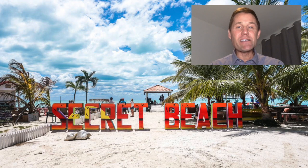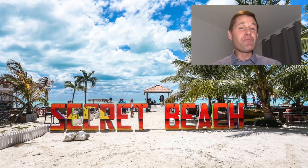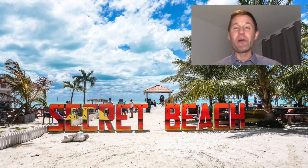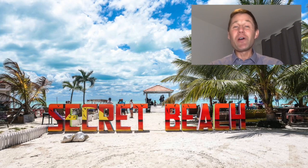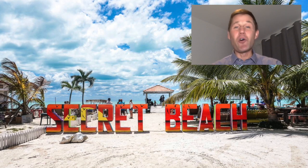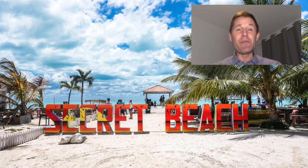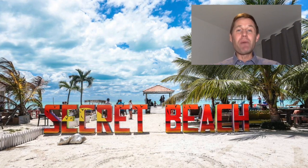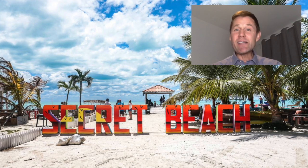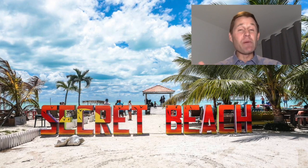For those of you who are traveling to Ambergris Caye over the next few months, you're absolutely going to want to spend some time at Secret Beach. It is pristine — you'll love the swimming, you'll love the beach bars, you'll love the vibe in this part of the island. Maybe you end up wanting to buy a beachfront or off-beach property in this area to build your own retirement home, vacation home, or investment property. In this video I want to tell you about the beachfront offerings we have right at Secret Beach or heading north of it, and why this area is becoming so popular.